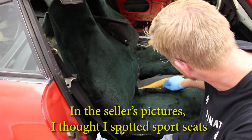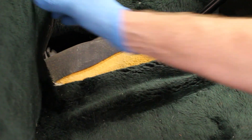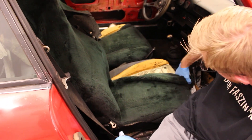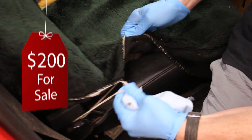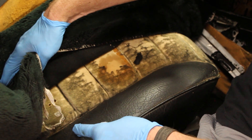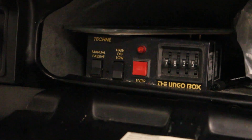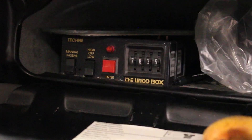He had lifted one in a photo and it had the appearance — you can't really tell scale in a photo — but this looked bigger, which is normally the only difference in a sports seat. These are not sports seats; these are crappy, totally worn-out comfort seats, about $400 for a pair. Check this out though — this is called the Ungo Box. This is a 1970s era anti-theft alarm, and it has this roller code.